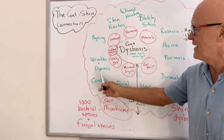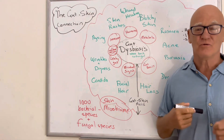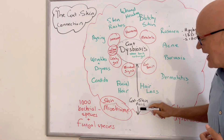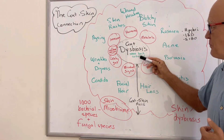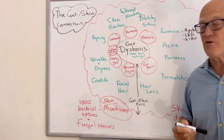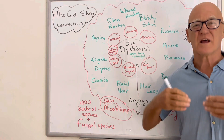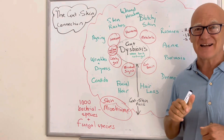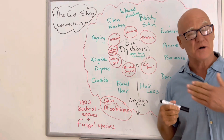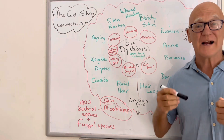Then we've got wrinkles and dryness, and aging and photo-aging, which are all linked to the gut microbiome. So if we can work on getting rid of this dysbiosis and changing this gut-skin axis — shifting the communication from negative to positive — we know we can dramatically reduce skin conditions that play havoc with a huge percentage of the population. It all comes back to the link between the gut and the skin, and there are simple strategies in my other videos that will show you how to improve your gut and therefore your skin.